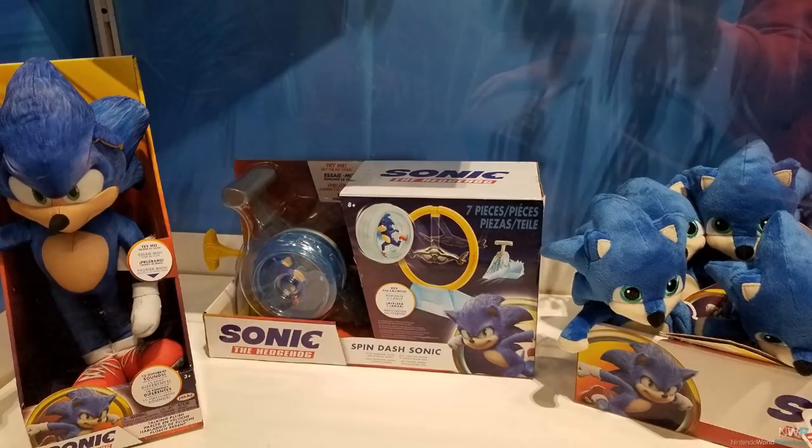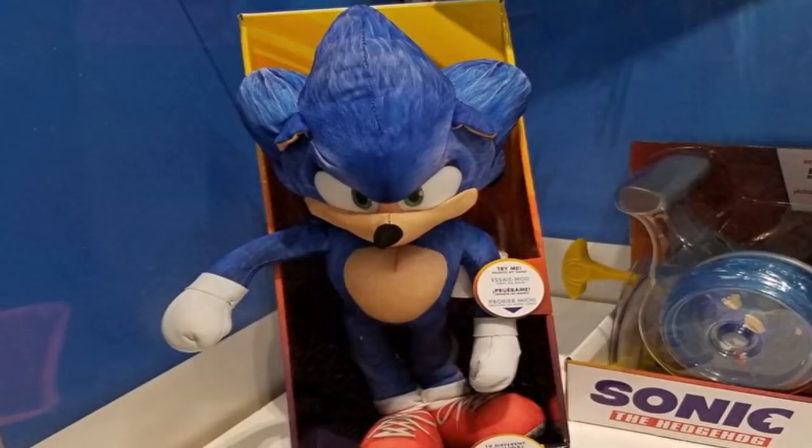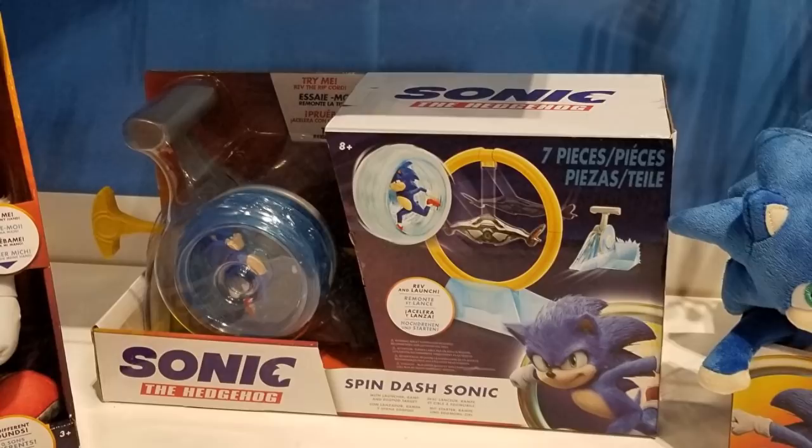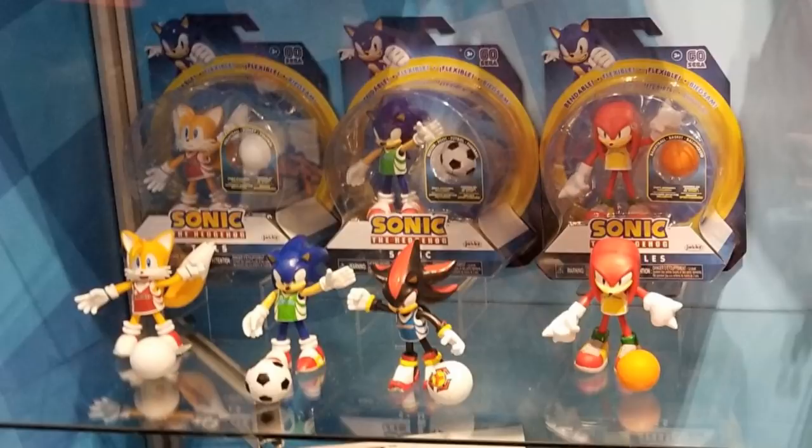There were a few other items there but we'll breeze through these quickly, as this is stuff that's already been out. As well as classic Sega Sonic stuff, they also had Sonic movie items — a lot of this is already released and available. Items included the talking Sonic movie plush, Baby Sonic plushies still based on the old manhog design, that charging zooming Sonic spin dash thing, and the Sonic sports figures.